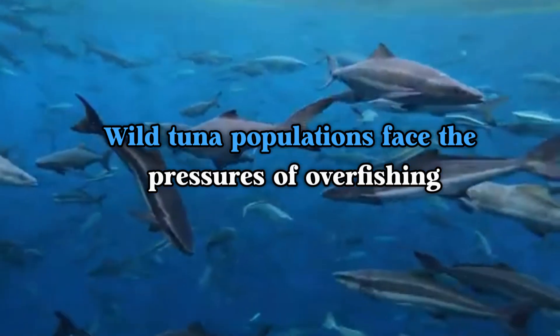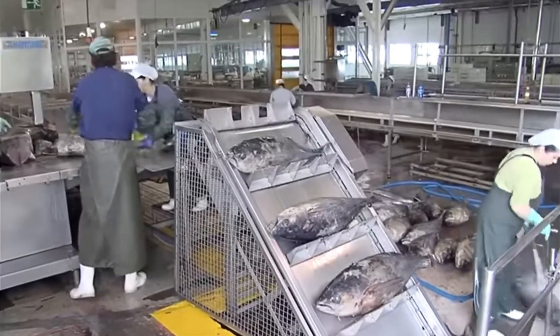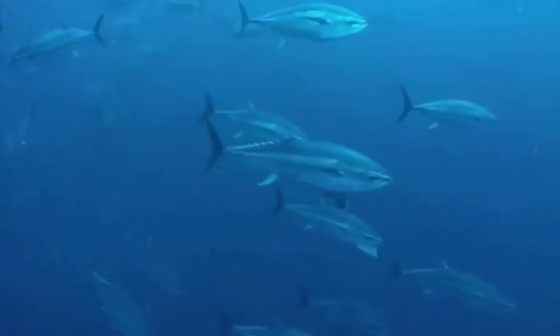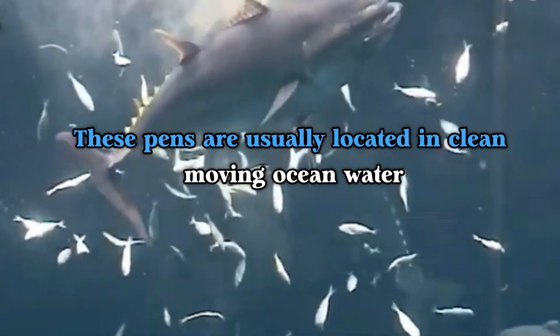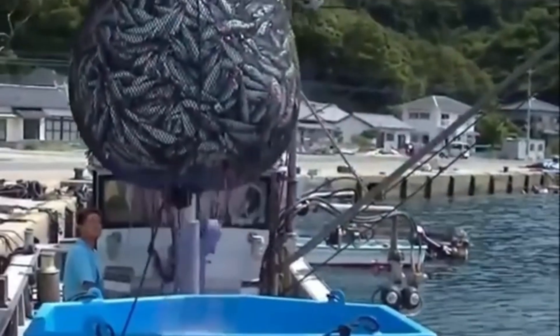Part three: the role of tuna farms in sustainable fishing. As wild tuna populations face the pressures of overfishing, tuna farming has become a crucial part of the fishing industry. Tuna farms provide a way to meet the growing global demand without depleting wild populations. However, farming giant tuna isn't simple — these fish are highly migratory and need a large area to swim freely, which is why tuna farms operate in big open water pens located in clean, moving ocean water to mimic the natural environment.